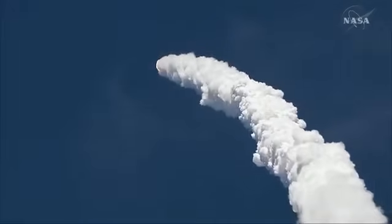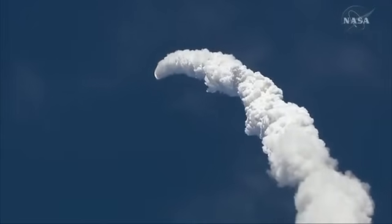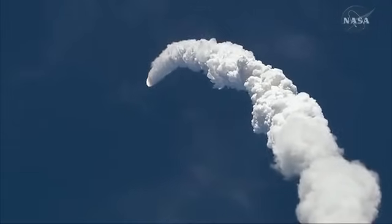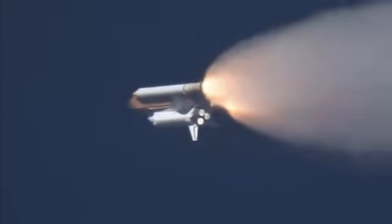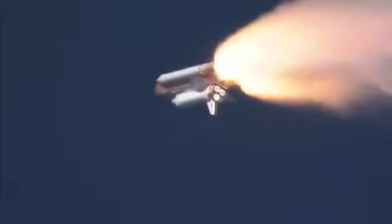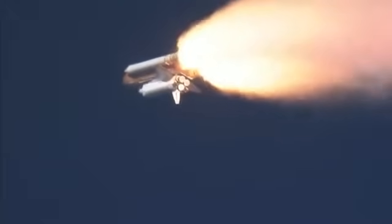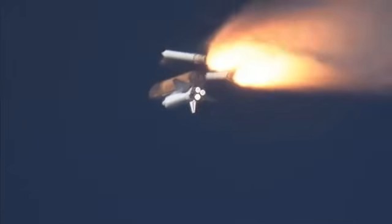57 seconds into the flight, we're just beginning to throttle up. Flight engineer Tracy Caldwell. Standing by for the throttle-up call from Capcom. Go and throttle up. We are now rolling, throttle up. Solid rocket booster separation confirmed, guidance now converging.